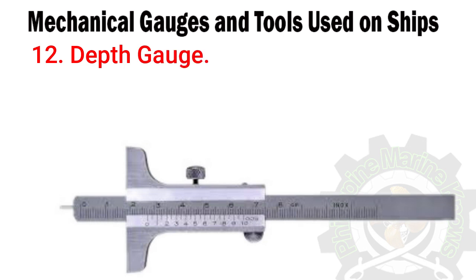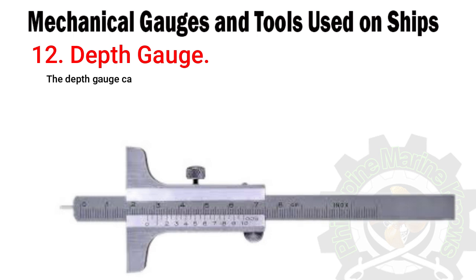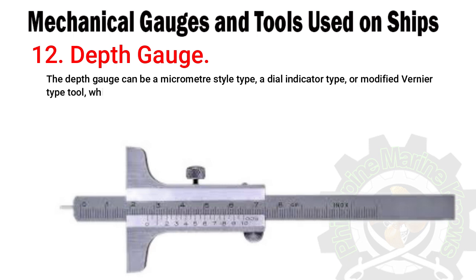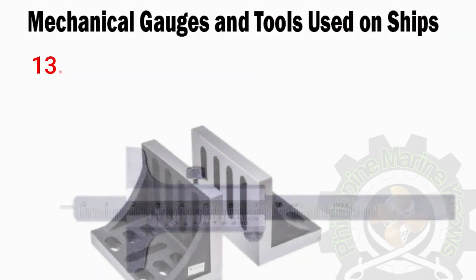Number twelve: depth gauge. A depth gauge is used to measure the depth of a slot, hole, or any other surface of an object. It can be of scale, dial, or digital type. The depth gauge can be a micrometer style type, a dial indicator type, or a modified vernier type tool, which means the measuring base is fitted on the reading scale of a micrometer, dial indicator, or vernier scale.